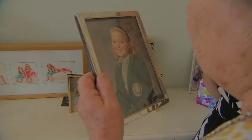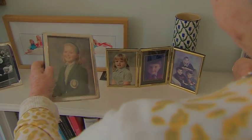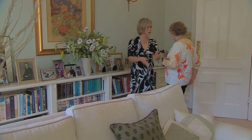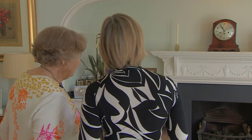If I hold it close, I can see it quite clearly, but I lose a bit of the face if I hold it away. It's because, like one in four people over 60, Audrey has age-related macular degeneration, or AMD.